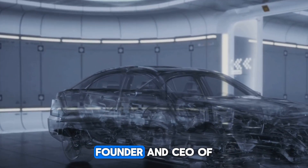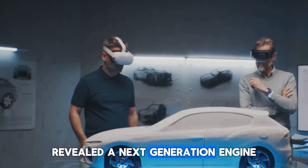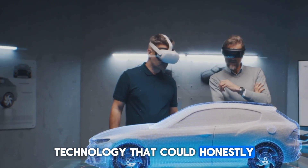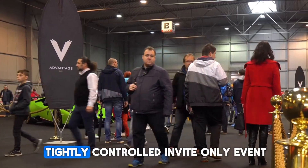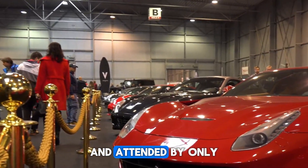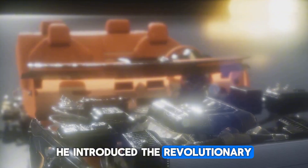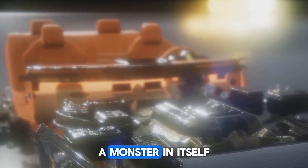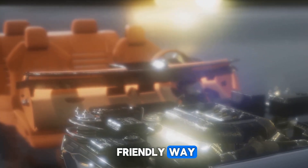Christian von Koenigsegg, founder and CEO of the high-performance automaker Koenigsegg, revealed a next-generation engine technology that could displace electric vehicles entirely. This happened in a tightly controlled, invite-only event, hidden from public view and attended by only top automotive elites and industry giants. He introduced a revolutionary engine design — a monster in itself — with power and torque like you just can't believe, all in a very friendly way.